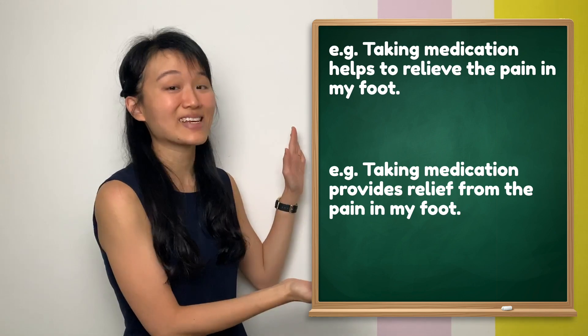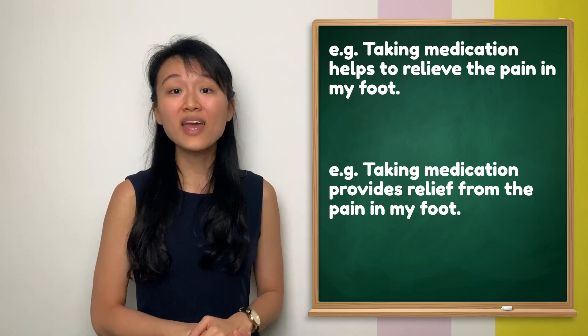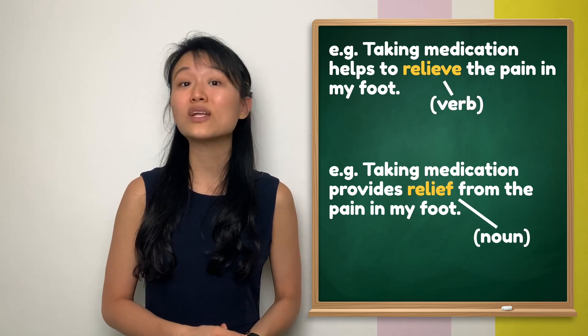Let's take a look at these examples. Have you noticed how the words are used differently? If yes, you would agree with me to say that 'relieve' is a verb and 'relief' is a noun.